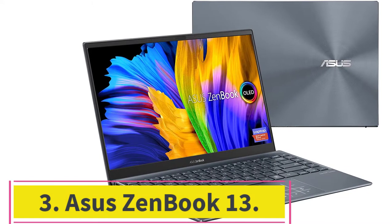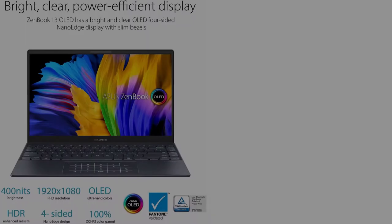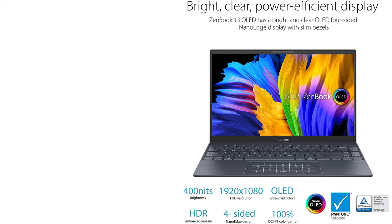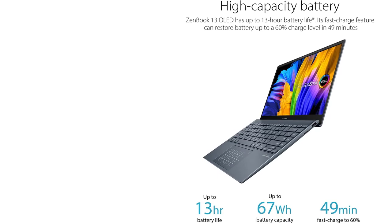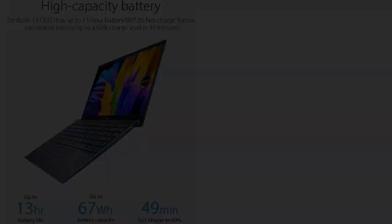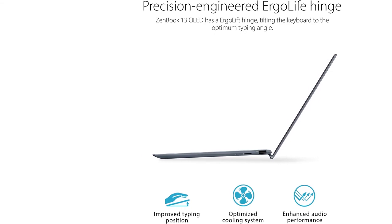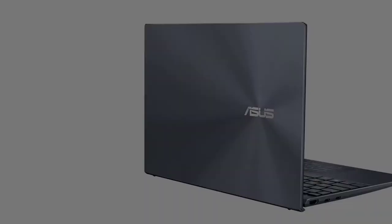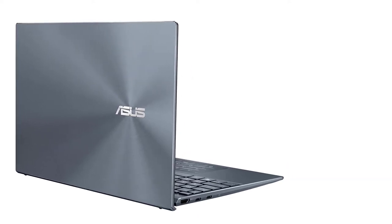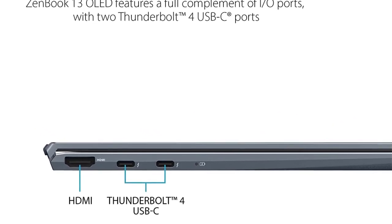At number 3: the Asus ZenBook 13. This is another excellent computer for ultra-slim bloggers. It looks sleek, has a slim build, and weighs 1.1 kg (2.45 lbs). This ZenBook makes an ideal laptop for travel blogging and freelancers who need something small and lightweight to slip into their bags. It is slightly cheaper than Apple's MacBook Pro but still has great hardware for multitasking. The Intel Iris Plus graphics processor is super sleek when you need to use editing software, while the built-in 720p webcam is great for webloggers and video makers.